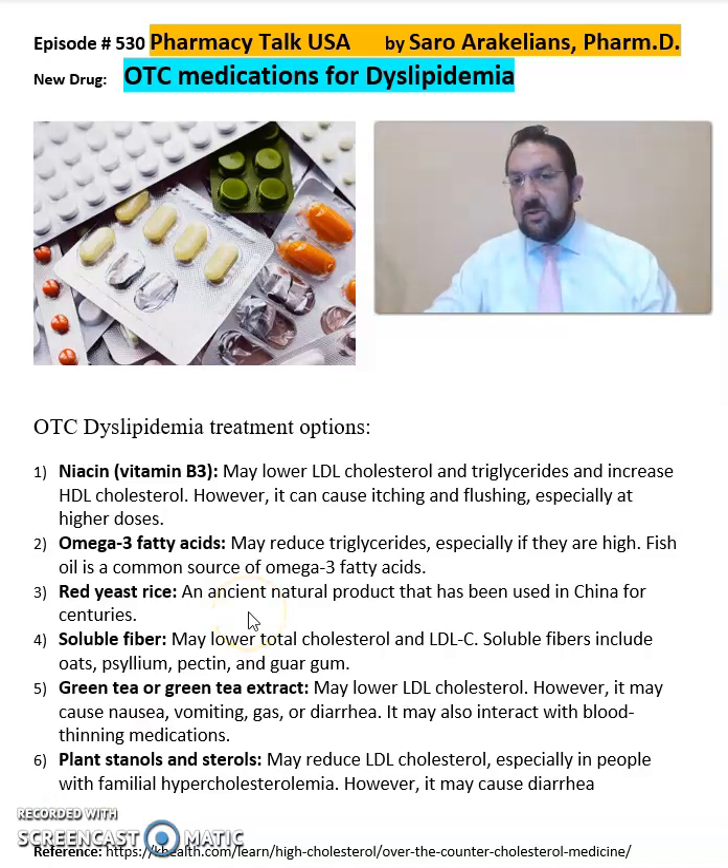Omega-3 fatty acids, which reduce triglycerides, especially when fatty acid levels are high. Red yeast rice, which is an ancient natural product that has been used in China and other countries.